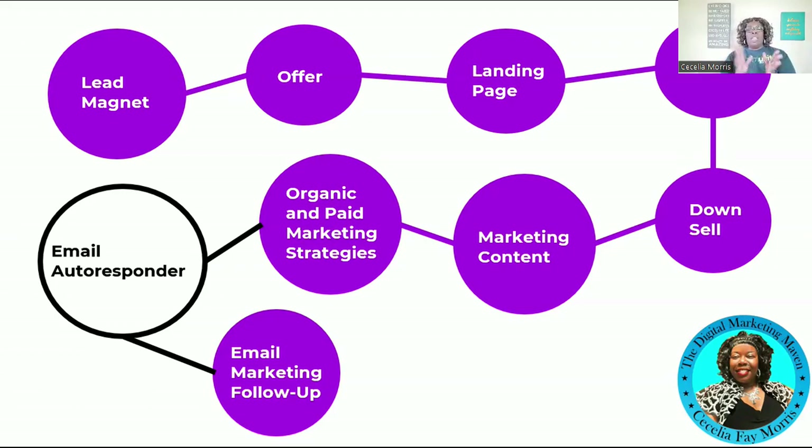When I first got started in the digital marketing space running Facebook ads, the advantage I had over other Facebook and Instagram ad coaches was that anyone who signed up for my six-month program, I would pay their first month of ad spend up to $300. That's how I differentiated myself from the marketplace. What is your advantage that sets you apart from what's already out there?